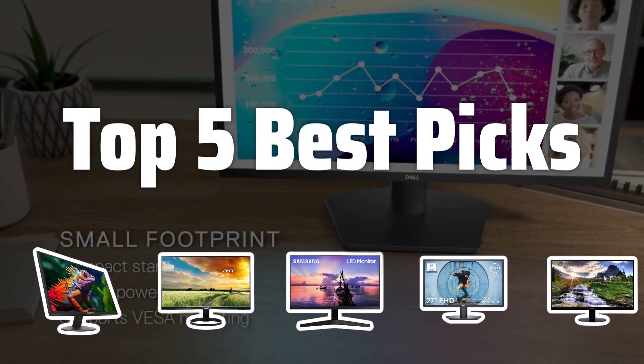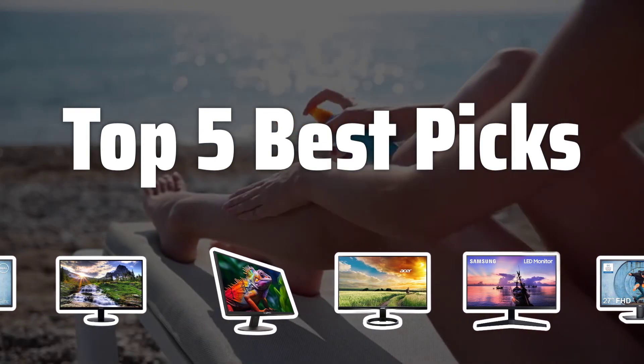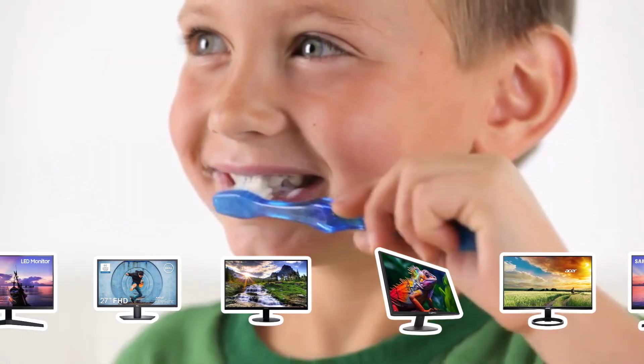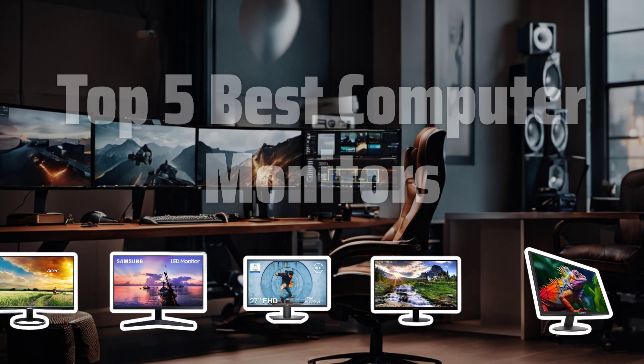Welcome to Top 5 Best Picks. The best computer monitors is probably one of the most essential components of your setup. In this video, we'll be diving into the top 5 best computer monitors on the market right now.